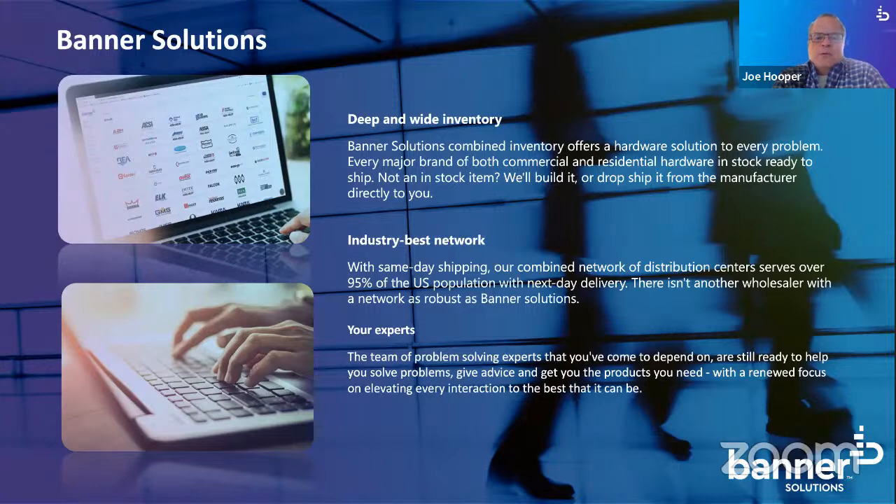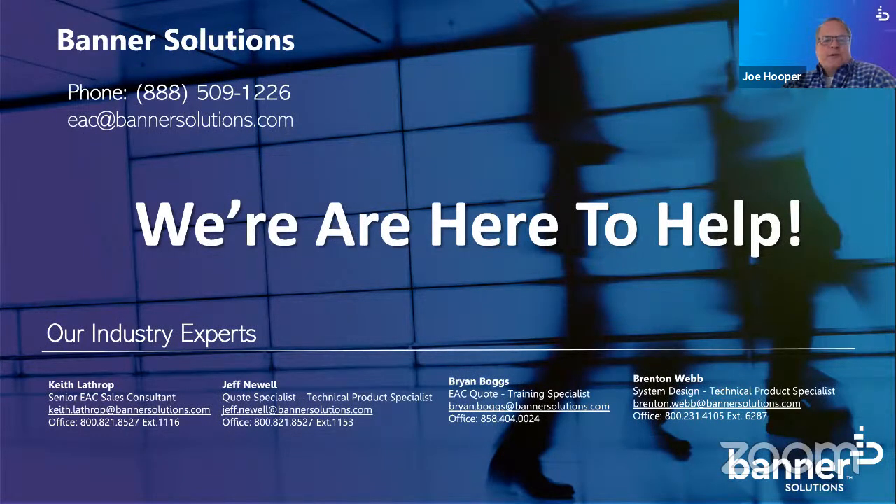We have a large network. One of the things people have found us to be very responsible for is our ability to ship — we can ship within a day to about 95% of the U.S. population. What makes us different is our experts. We have a large team of industry-leading experts with very deep knowledge of both door hardware and electronics. You can reach our team by calling 1-888-509-1226.